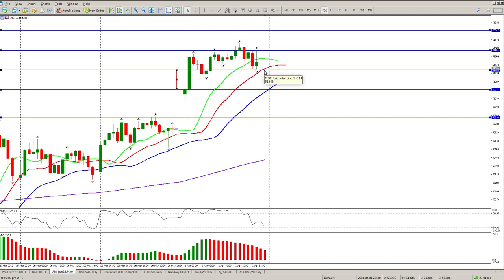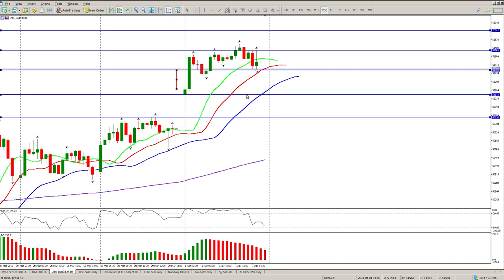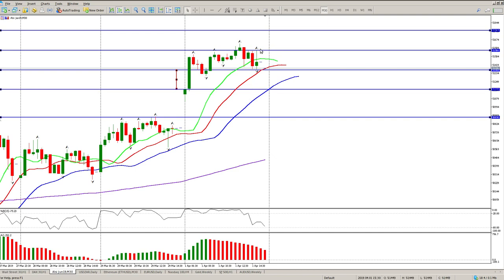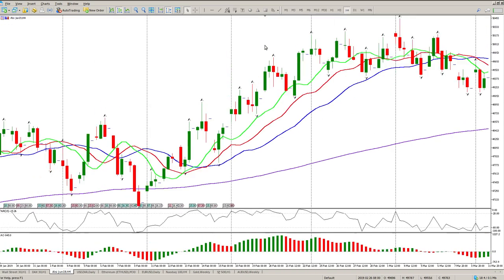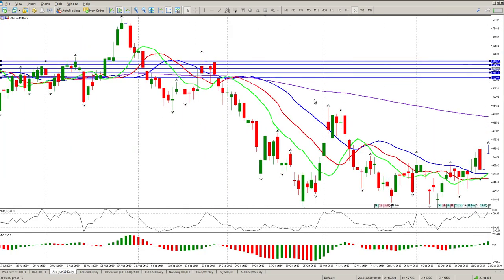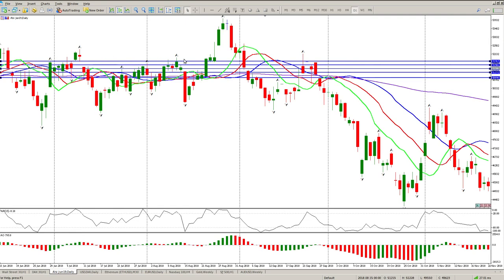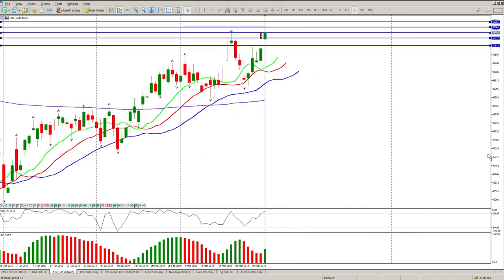If we do get a break below 51,368, then I'm looking for the lows of yesterday around 51,75 to 51,65, possibly even all the way down to 51,050. If we get a break above 51,566, then I'm looking for 51,767 — I just want to check that gives us a new high. There's quite a bit up there; it's almost the top of a mini range.